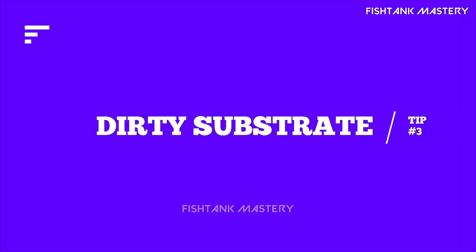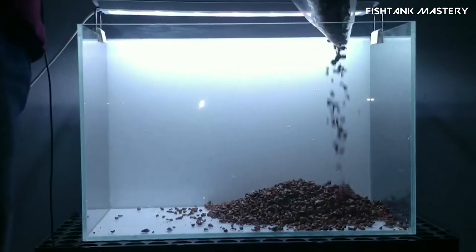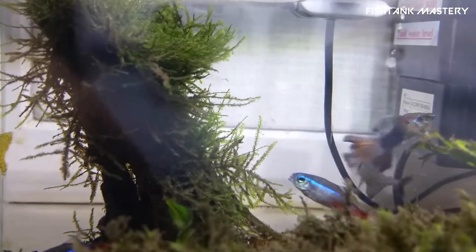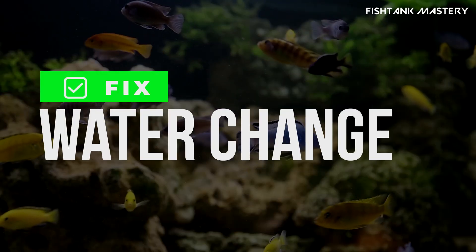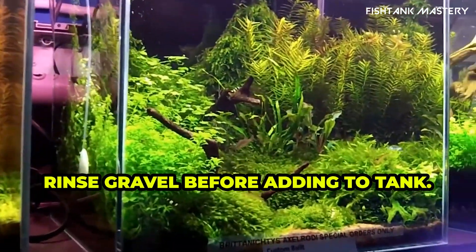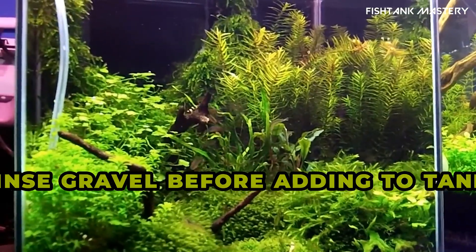Tip number three: dirty gravel or decorations. Cloudiness right after setting up your tank? You probably skipped rinsing the gravel — don't worry, we've all done it. Fix: do a partial water change, let the filter run, and next time rinse gravel and decor thoroughly before adding them.